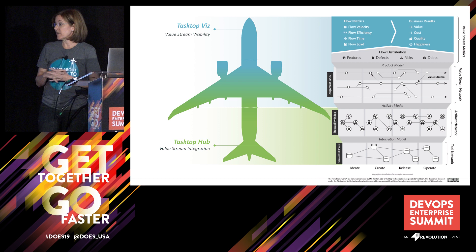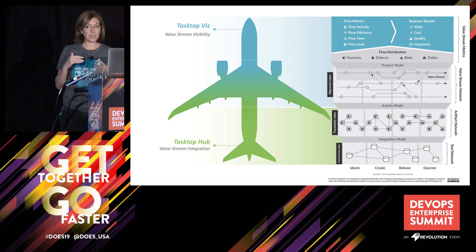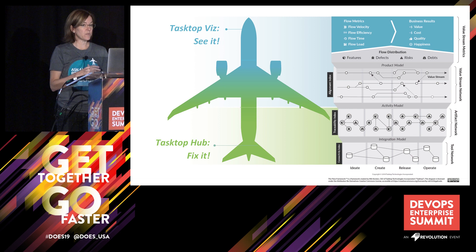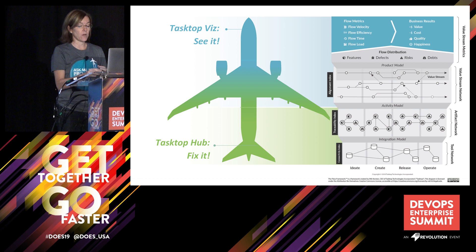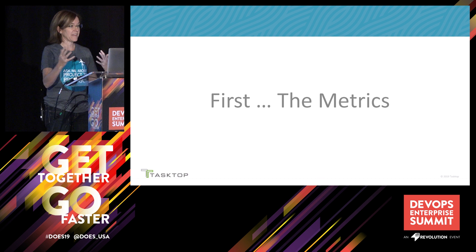We call it: Tasktop Viz is value stream visibility, Tasktop Hub is value stream integration. The easier way to remember it is Tasktop Viz — see it; Tasktop Hub — fix it. What we're going to do now is Jeff has endless stories to tell around how his team is actually using the flow metrics to help his organization. We're going to talk first about the actual usage of the metrics, and then a little bit about behind the scenes around the metrics. And we're going to attempt, if the internet is working, to show the product at the same time.